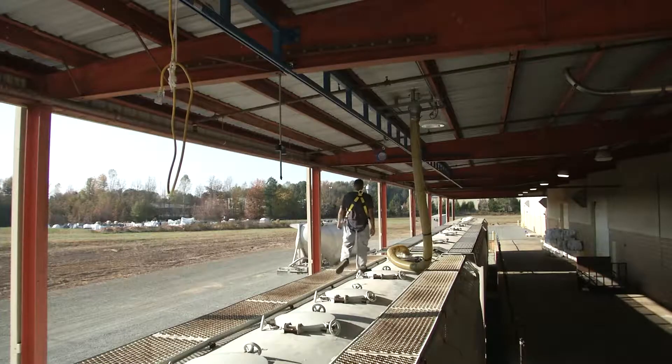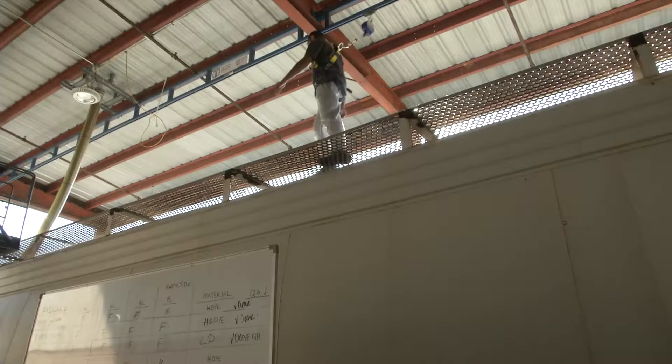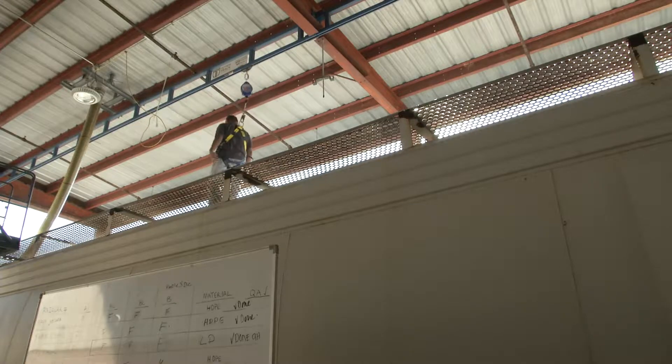What we did here is we installed a Corbell tether track fall arrest system over their rail car. When our employees go up on top of the rail cars, whether to take samples or to fill the cars, we use that fall protection system to prevent any fall injuries.